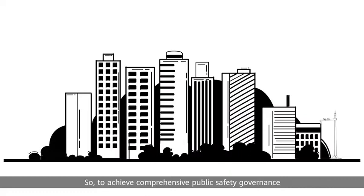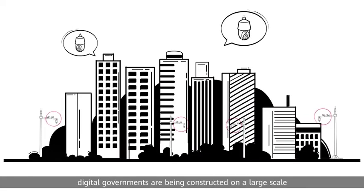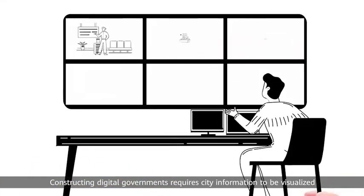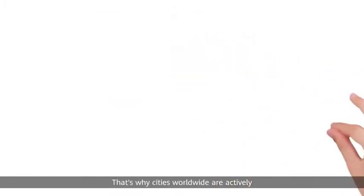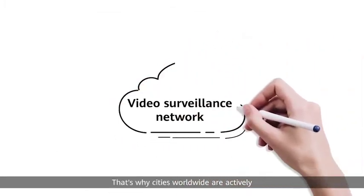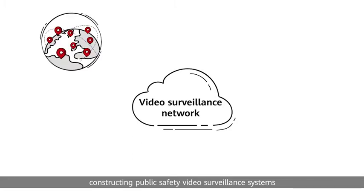To achieve comprehensive public safety governance, digital governments are being constructed on a large scale. Constructing digital governments requires city information to be visualized. That's why cities worldwide are actively constructing public safety video surveillance systems.